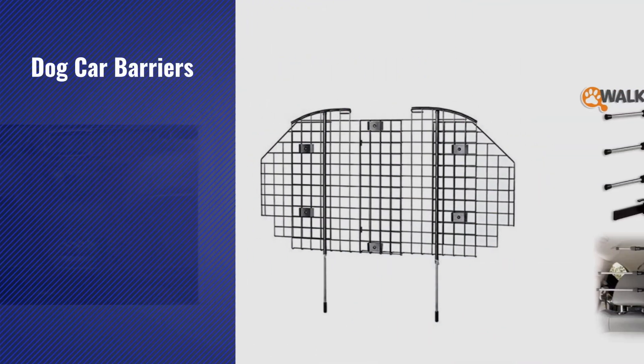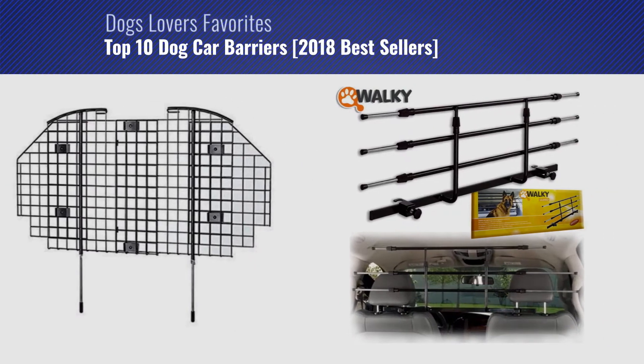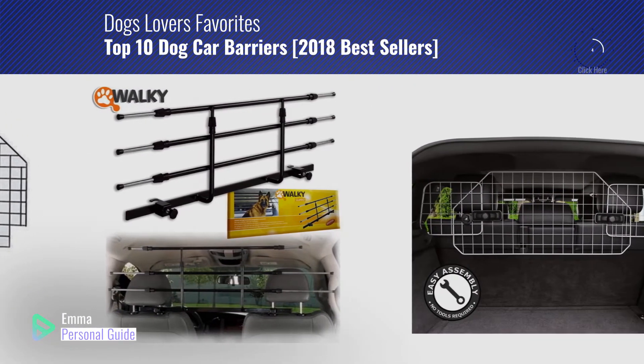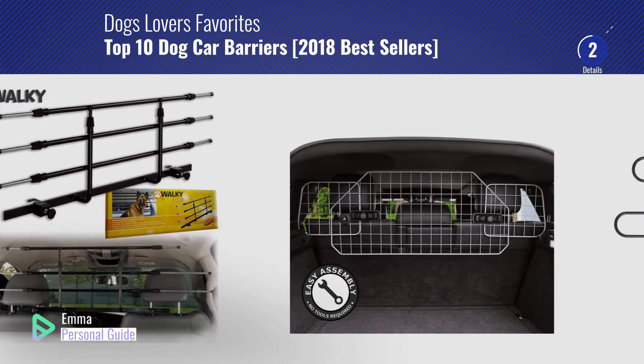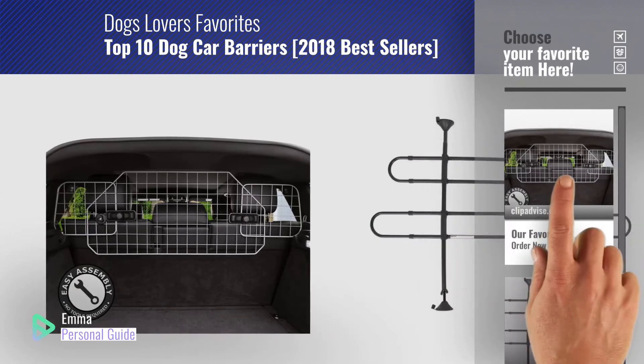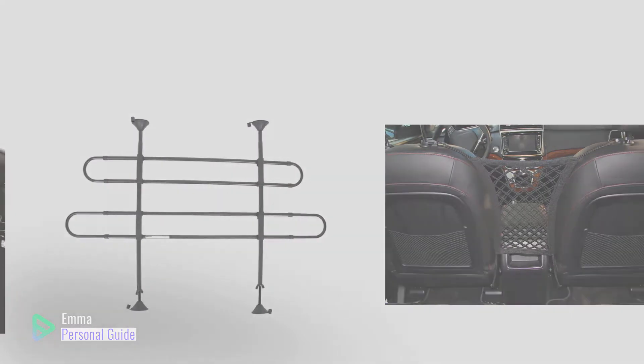If you're looking for dog car barriers, this video is for you. My name is Emma, your personal guide, welcome to our channel. At any time you can click this circle in the corner and get more info and real time deals on your favorite products. Ready? Let's start.